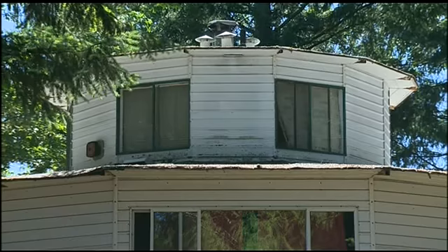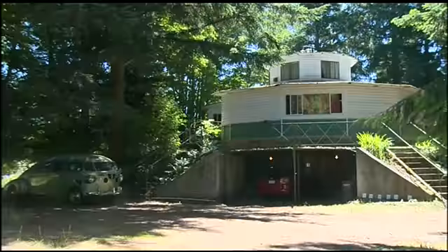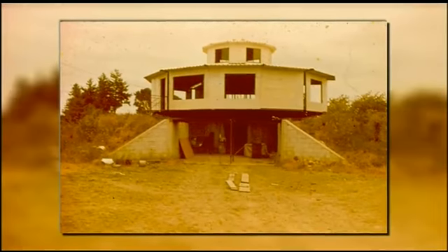At the top of these stairs, nestled almost perfectly between trees that hide it from the world, you'll find a home as fascinating and as hidden as the man who built it.